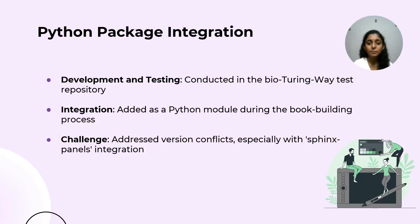The next contribution is Python package integration. The implementation and testing of the Python package were done in a test repository named bioturing way. So I worked on integrating the Python package with all the changes to the main repository. During the integration process, I faced certain challenges such as version conflicts, and I had to resolve them as well.